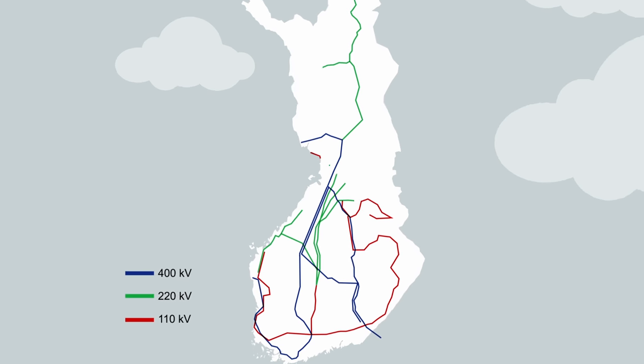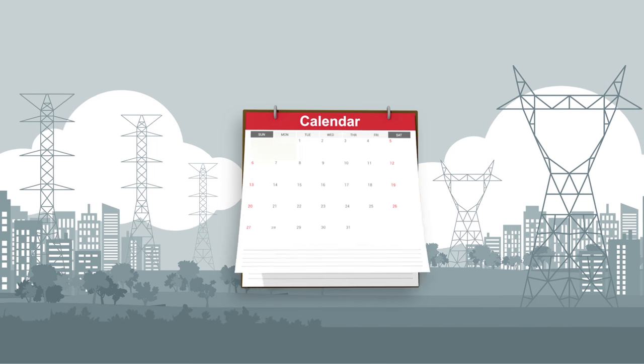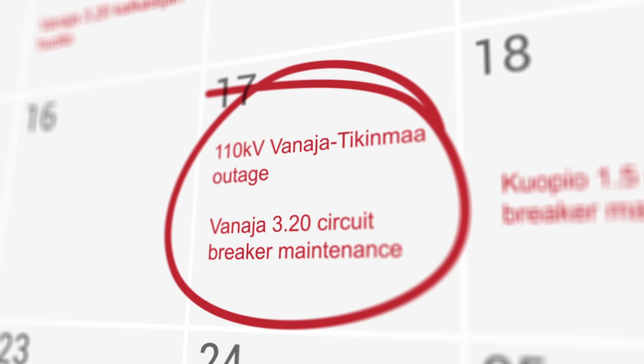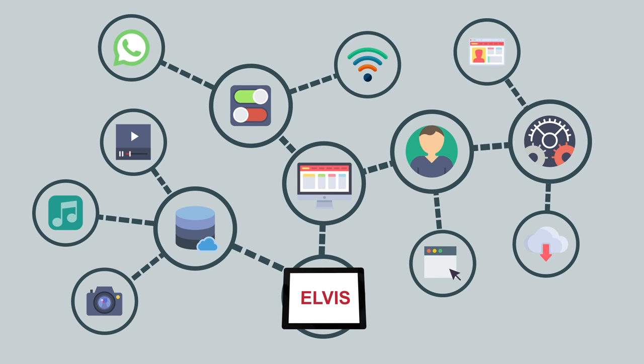Elvis is an asset management system that supports grid operations at every stage of the process, from long-term asset planning to the daily planning and maintenance of operations. Elvis is a significant step forward in Fingrid's digitalization strategy.